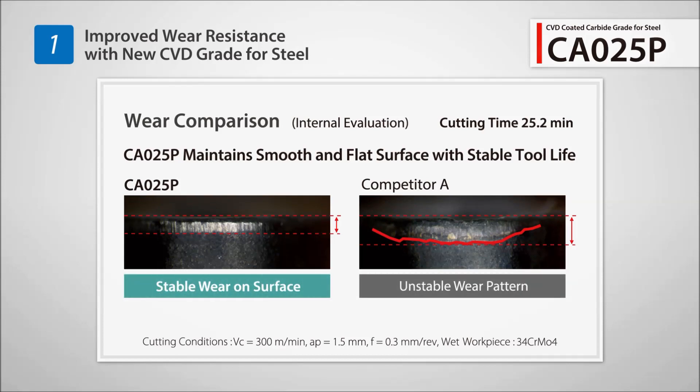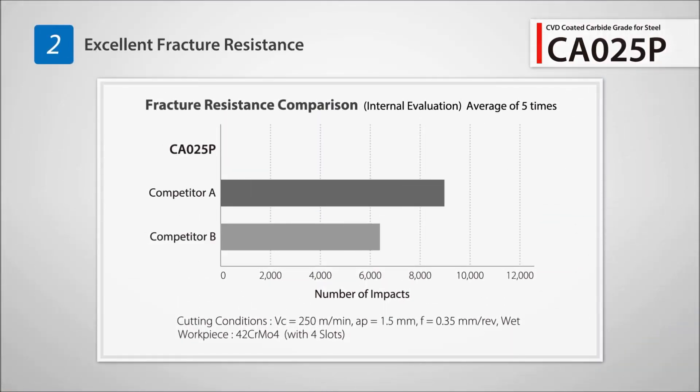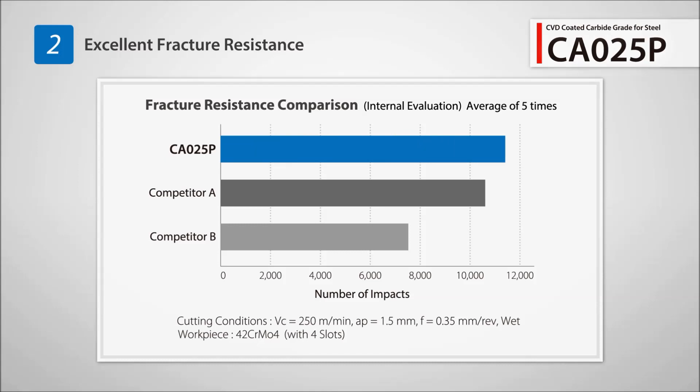The optimized composition of the cemented carbide base material is resistant to high temperatures. This helps prevent fracturing of the insert.